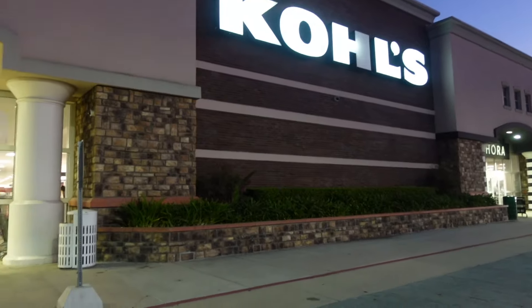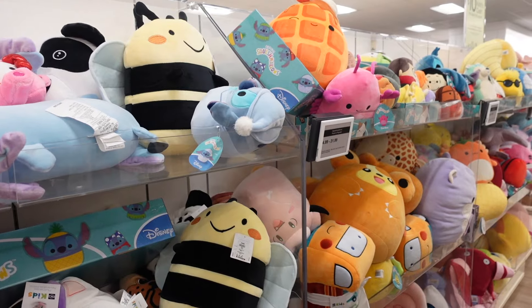Hey everyone, welcome back to my YouTube channel. My name is Paulina and I hope everyone's having a great day. For today's video we are going Halloween squishmallow hunting over at Kohl's. I'm excited to check out what they have and hope for those Halloween squishmallows. I know there's a Hello Kitty squad and other assortments as well. We might stop at a few stores, so let's cross our fingers for good luck and go see what we can find.